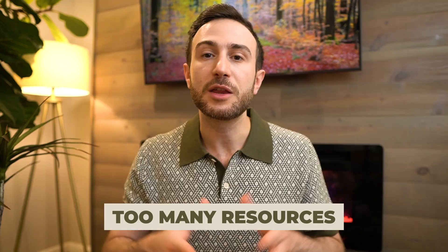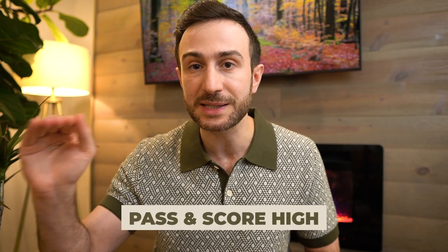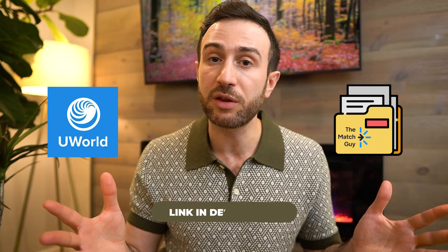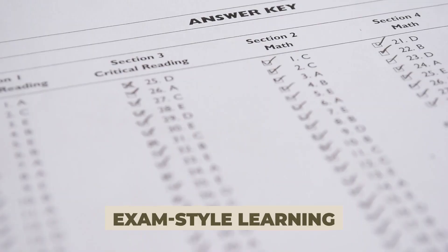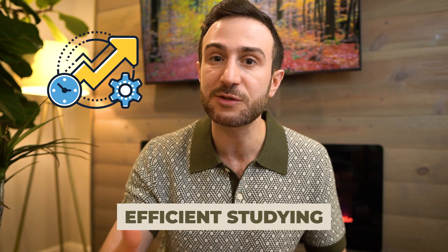Which ones do I need to prepare from? Having gone through the process myself and guided many through this process as well, I can tell you that many of these resources are actually good. But the real question is: what is the minimum number of resources I need to pass my exam — for Step 1 and scoring very high for Step 2 and Step 3? In my opinion, it's a combination of a question bank like UWorld and a high yield file like the high yield files from the Match Guy, which are fully free. That combo of a question bank that explains concepts and why questions are wrong, and a high yield file that focuses on what is high yield, is the most efficient and successful way to ace your exams.